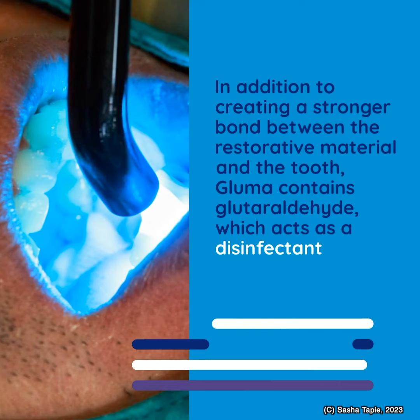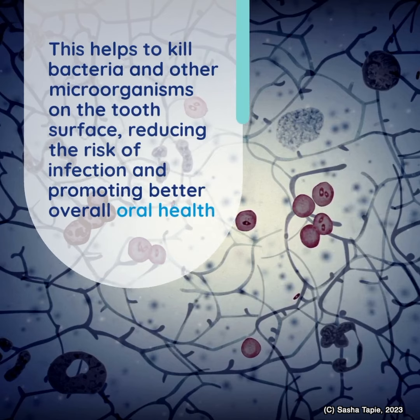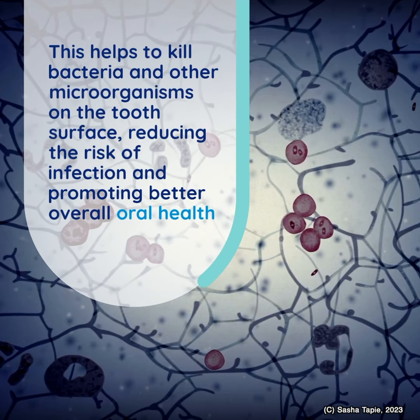Bluma contains glutaraldehyde, which acts as a disinfectant. This helps to kill bacteria and other microorganisms on the tooth surface, reducing the risk of infection and promoting better overall oral health.